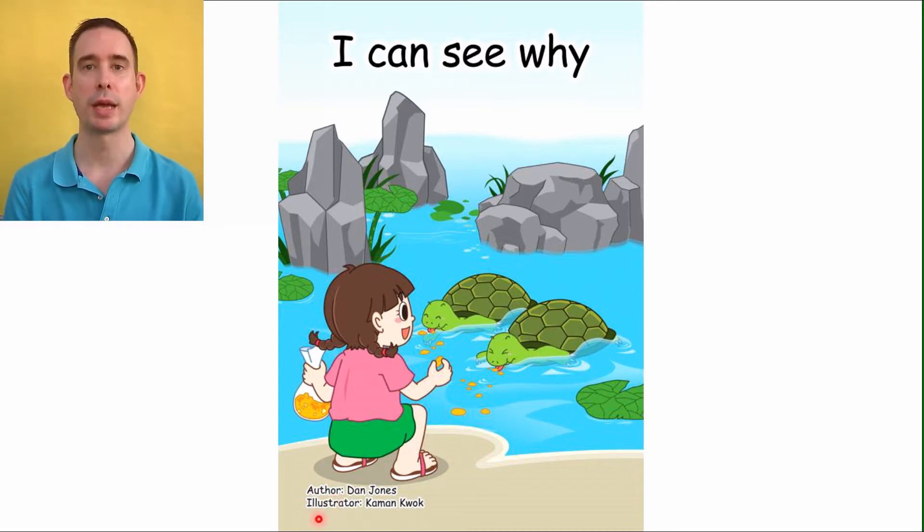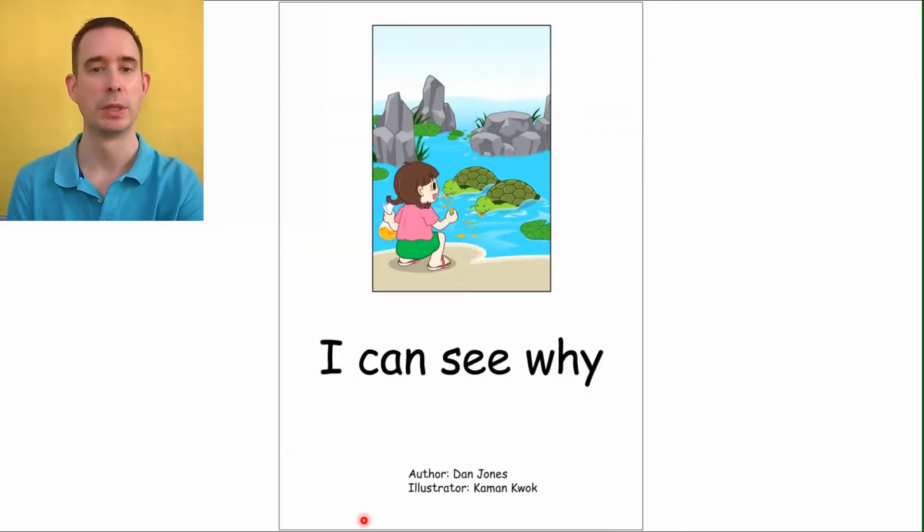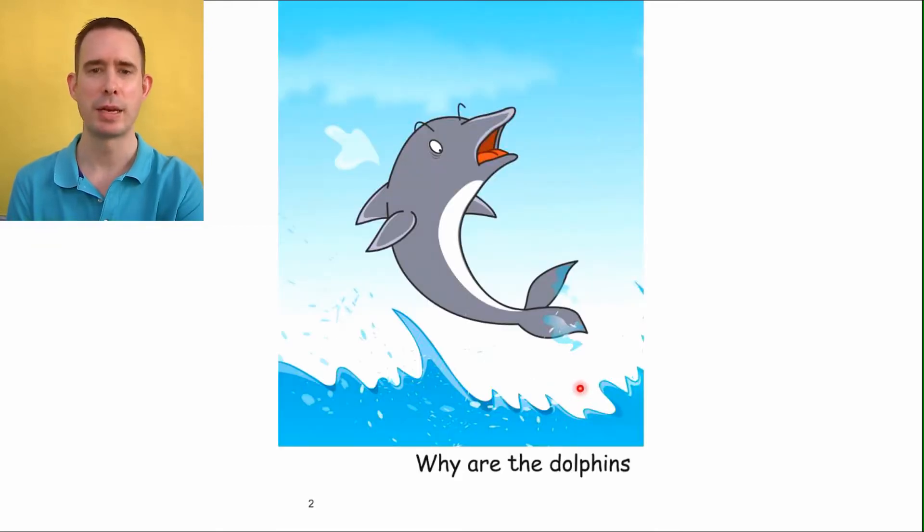All right, we're going to go through this book and you can help me. First we'll start with the title page. Ready? You read: 'I Can See Why.' I wonder what she can see — let's find out. Looking at page two, we have a dolphin. Dolphin looks a little spooked, like something's very scary. Let's take a look.